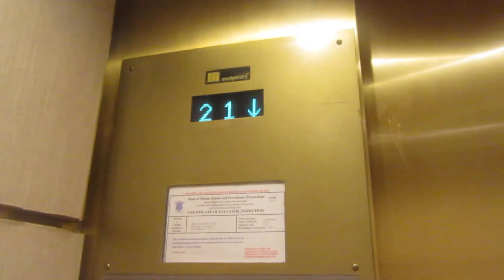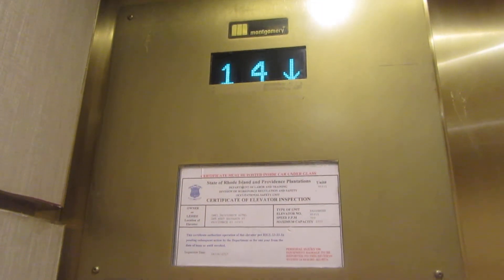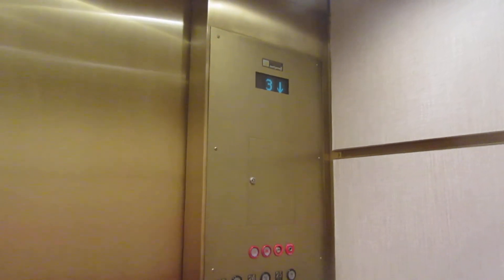Right now I'm going to go to the East. Here's your Montgomery. Ready?